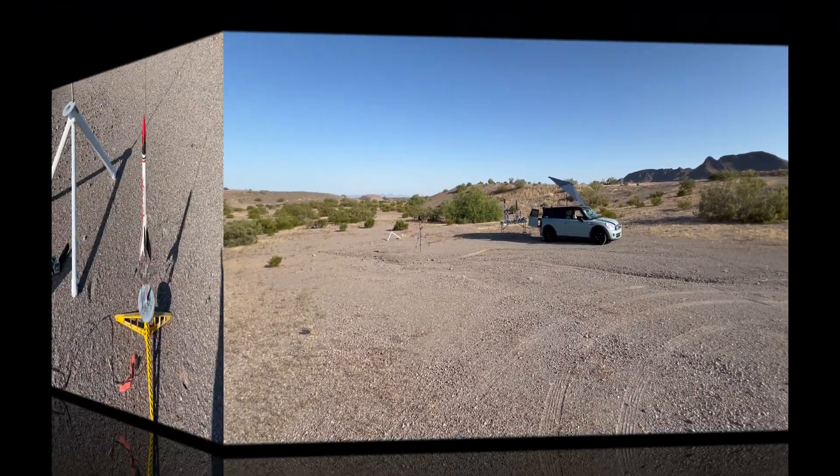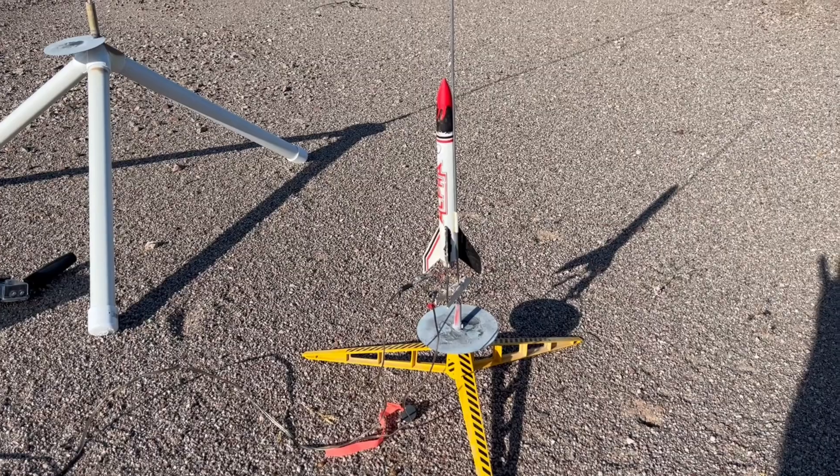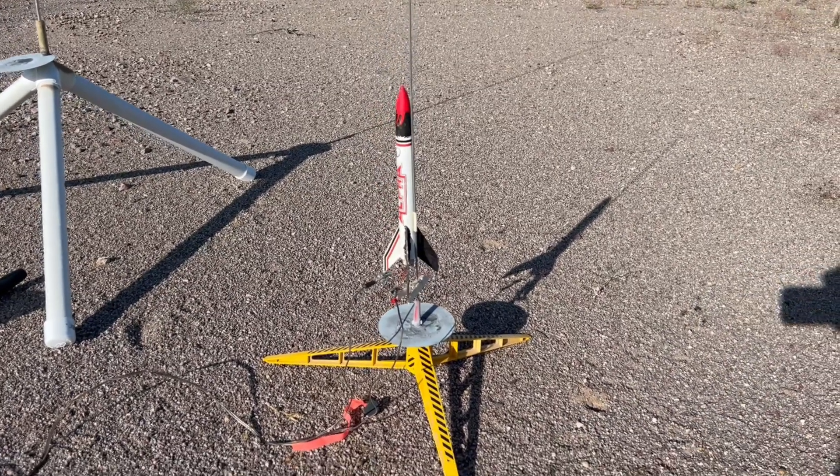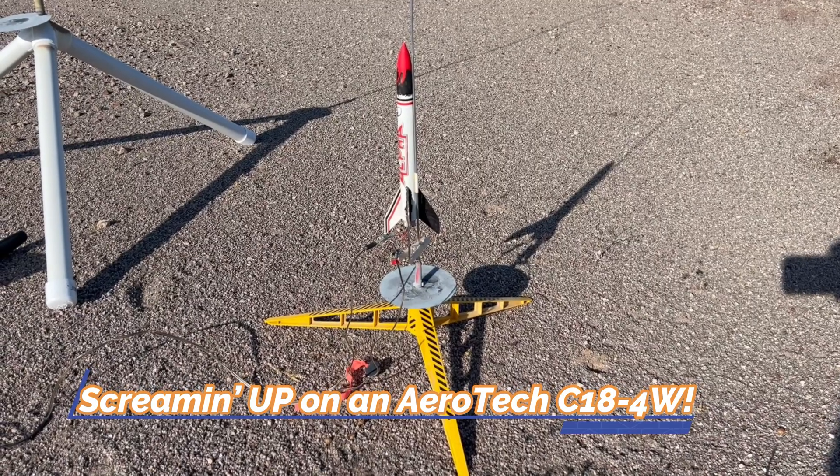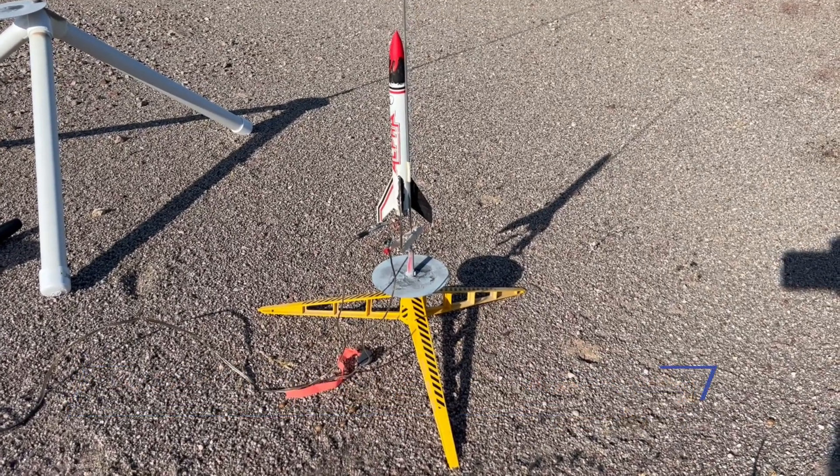Let's put some up. This will be an Ugly Duckling Alpha going up as a sounding rocket just to see where the wind direction is going. Everything else will be on a quarter-inch rod today.